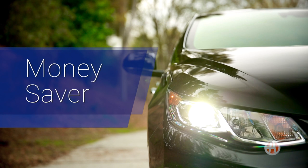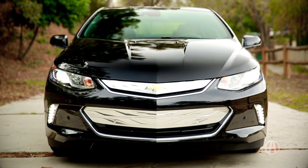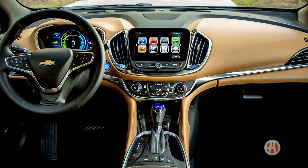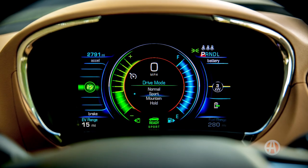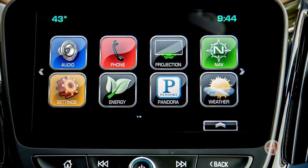Money Saver. This hybrid electric plug-in saves dollars in more ways than one. Starting at around $33,000, the Volt is of great value. In addition, Chevy expects its owners to go more than 1,000 miles between fill-ups if you charge regularly, cutting fuel costs.